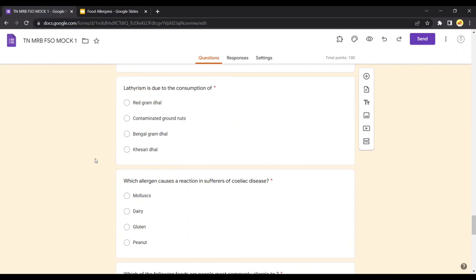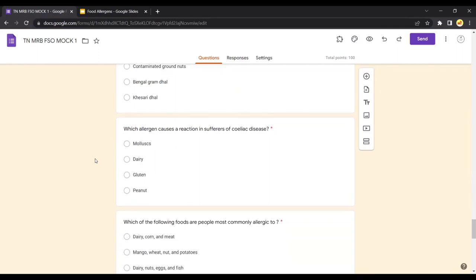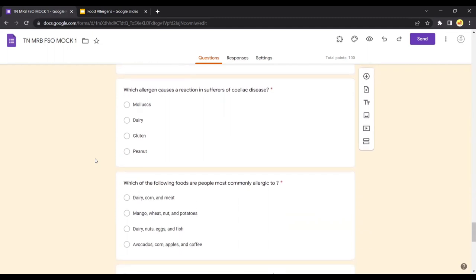What can a food industry do to avoid food allergy? Options include: a well-documented allergy policy with strict adherence to labeling requirements, operational strategies to eliminate cross-contamination, and capacity building of employees with effective consumer communication. All three are essential in order to avoid food allergy in the production area, so the right answer is all of the above. Which allergen causes a reaction in sufferers of coeliac disease? It is due to consumption of gluten present in wheat — gluten is not digested in the stomach, leading to indigestion and stomach pain.